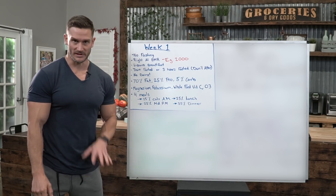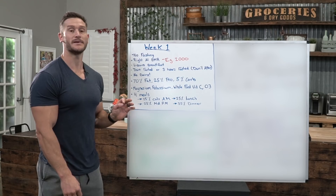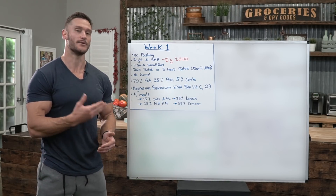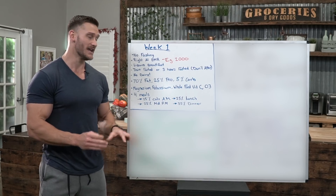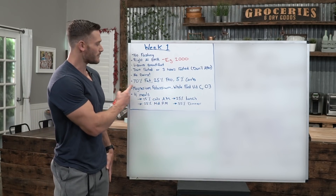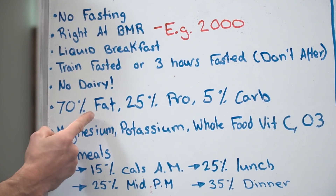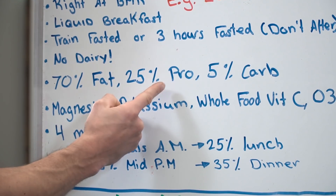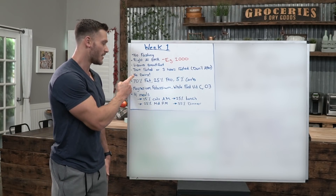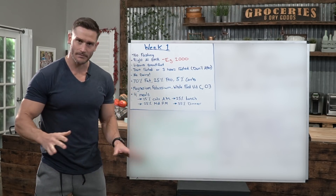Absolutely no dairy during week one — week one is strict. We're trying to get ketones flowing in a clean way and modulate inflammation so that the next couple of weeks have a more powerful effect. Here's your macro breakdown: 70% fat, 25% protein, and 5% carbs. This is how your calories should be allocated during week one — mostly fat, a decent amount of protein, and very little carbs.